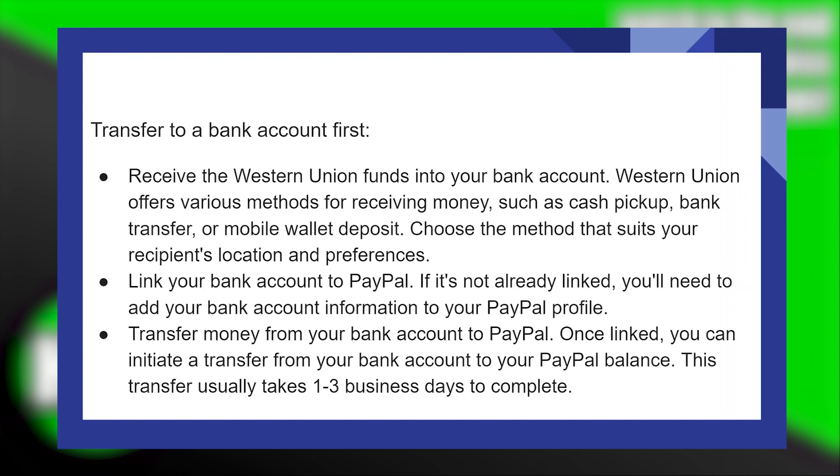If it's not already linked, you will need to add your bank account information to your PayPal profile. Next, transfer money from your bank account to PayPal. Once linked, you can initiate a transfer from your bank account to your PayPal balance. This transfer usually takes 1-3 business days to complete.